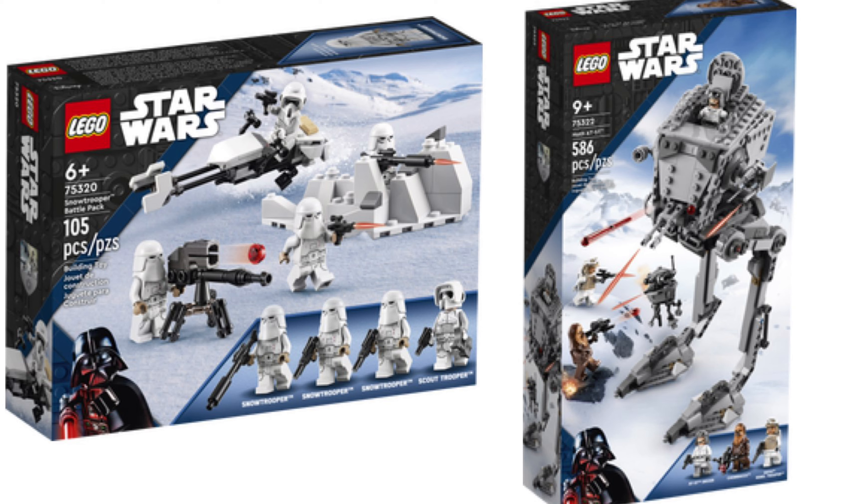I want to know what you think of these sets. Which one's your favorite? My favorite is the AT-ST — it is $50, but I feel it's more worth it. Plus, it is a creative take on the AT-ST being from Hoth rather than Endor. The new probe droid is looking pretty good, as well as the minifigures. I like the ones in the Snow Trooper Battle Pack, but I think that set is overpriced.